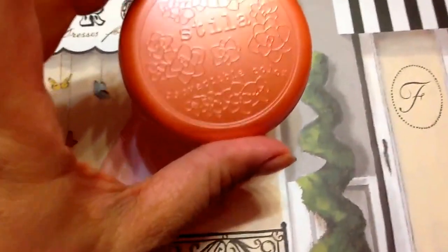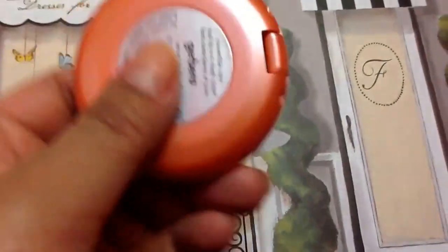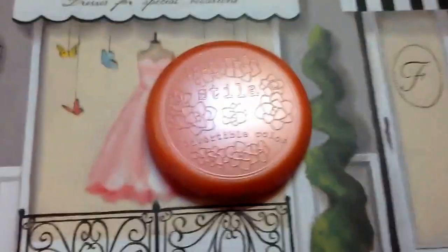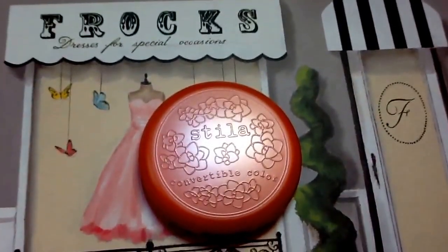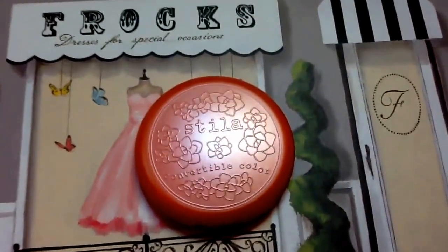I would totally recommend the Stila Convertible Color. They're so easy to travel with — they have a mirror, they're thin, and just perfect for your everyday look. Until next time, I hope you guys enjoyed this video. See you later, bye!